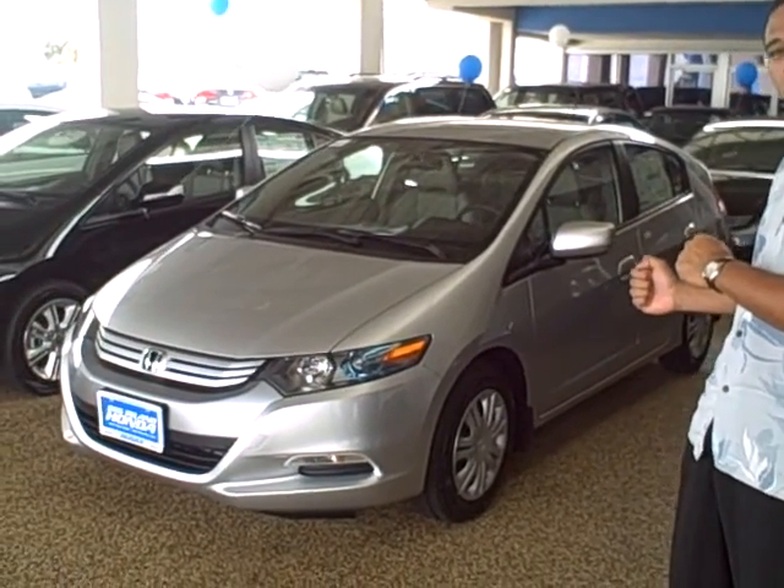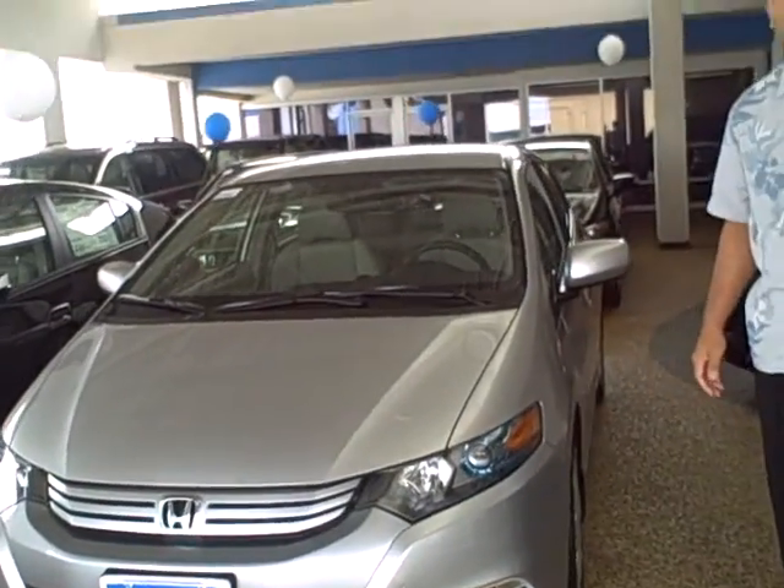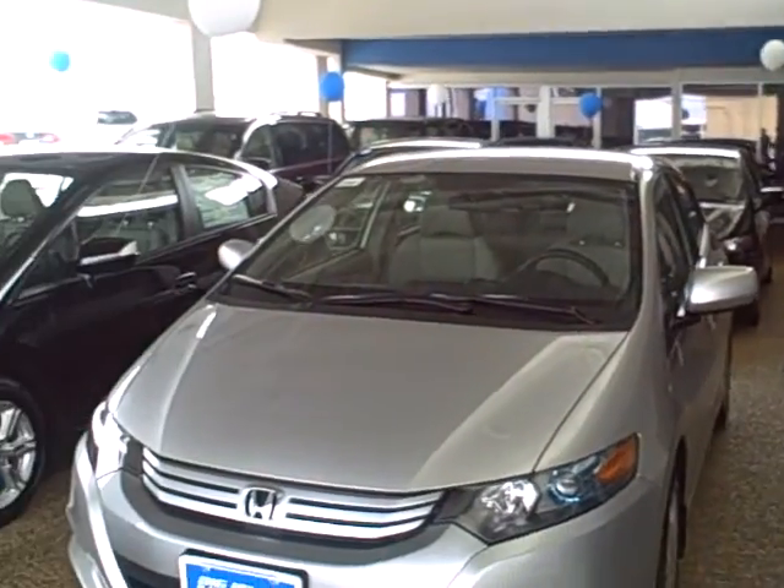Drive the Insight, see what kind of gas mileage you can get out of this vehicle. Winner from now to April 18th will have a year's worth of oil changes. So come in, just check it out. Tell us what you think.